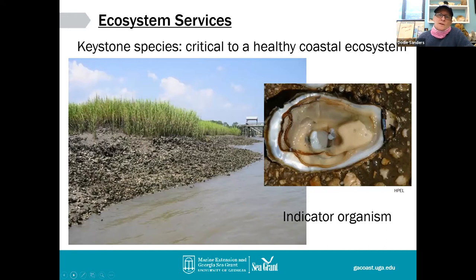Oysters are also indicator organisms — you can take the tissue of an oyster and analyze it. Scientists have done this for a long time, analyzing for trace elements like arsenic, copper, and selenium, and checking whether there are pollutants in that tissue. When we discuss an oyster as an indicator organism, it really tells a story about the water quality around it. In Chatham County, there's one area where we can harvest recreationally — Oyster Creek out by Tybee Island — because the Department of Natural Resources monitors that water.